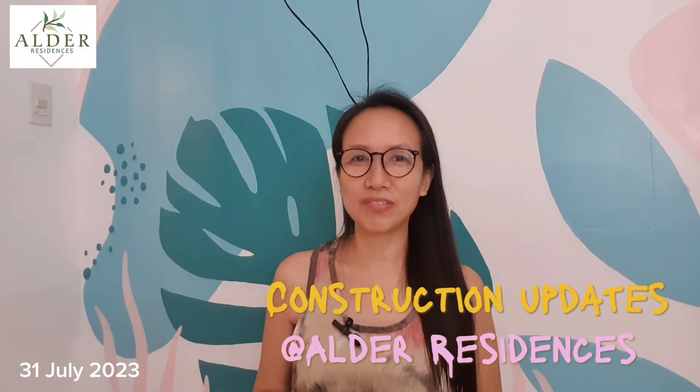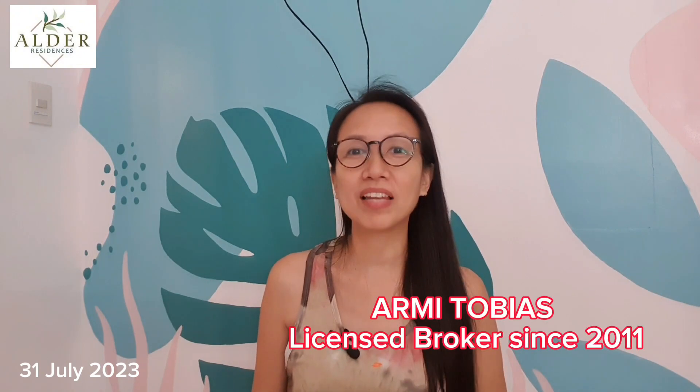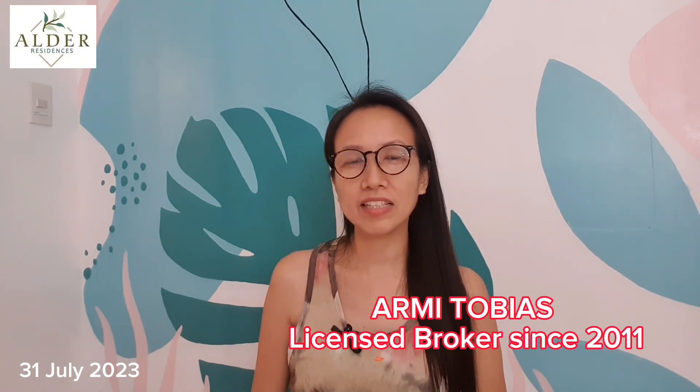Welcome to the construction updates of Alder Residences here in Acacia Estates, Taguig City. My name is Armie. I'm a licensed broker here in the Philippines, specializing in condominiums for rent and for sale within Metro Manila, specifically in Taguig, Makati, Pasay, Manila, Mandaluyong, Pasig, and San Juan. So for today, we are going to check what's happening in Alder Residences in terms of its construction. Let's check it out.